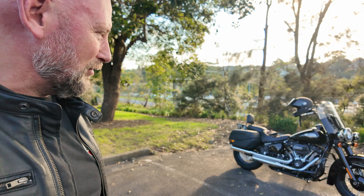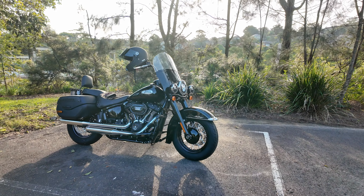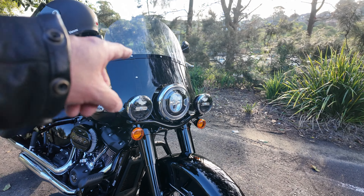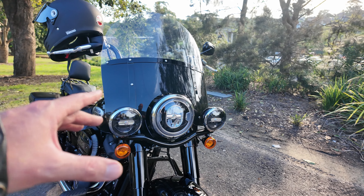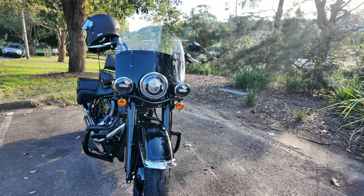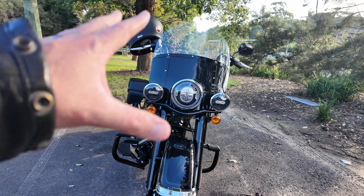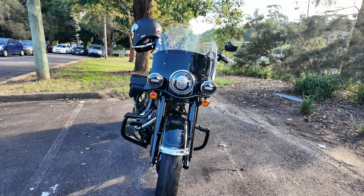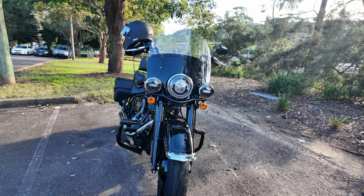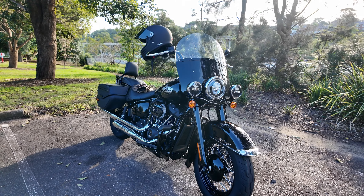Let's talk about some of the add-ons that I've done and we'll walk around the bike. The things that came standard with the Heritage Classic include the fog lights. From a front-on visual point of view, there are three bright LEDs sitting on the front of the bike that make it stand out — so less likely, fingers crossed, to have people pull out in front of you, which often happens as a motorcyclist.